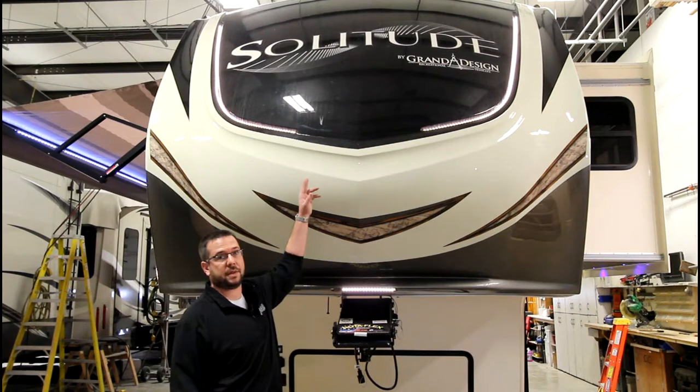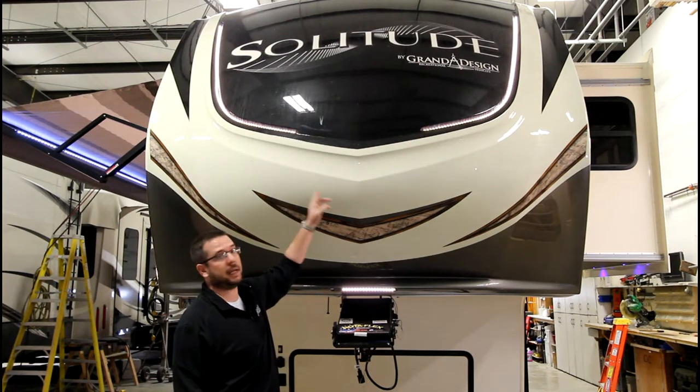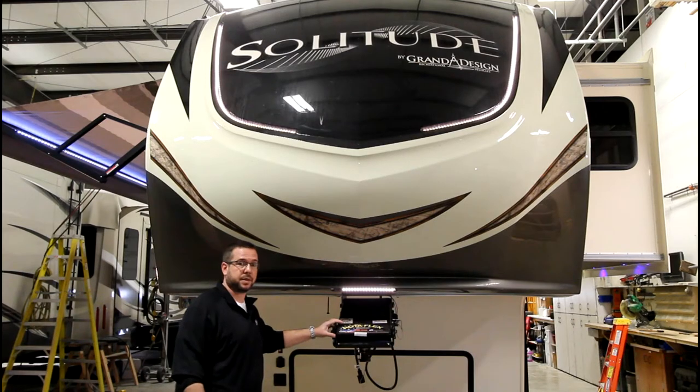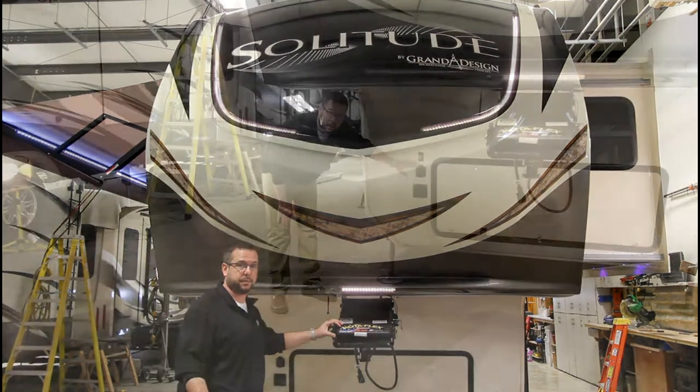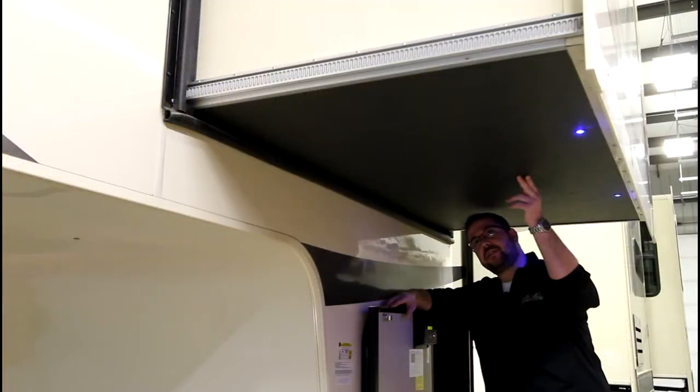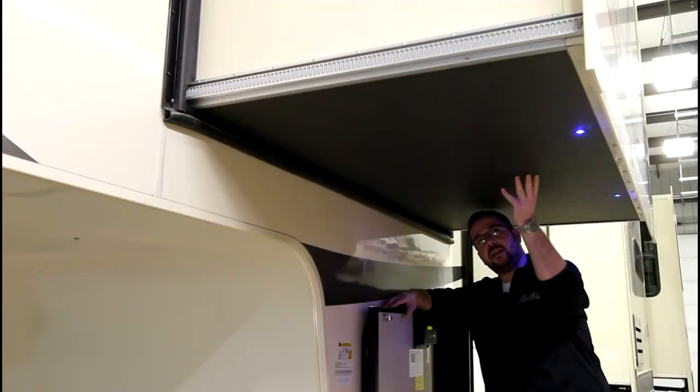New for 2017 is an automotive painted front cap with built-in LED lights. Down here you can see the rotoflex kingpin, which is going to get rid of that herky-jerkiness on the road. And for those of you who like to go dry camping, the 2017 Solitude has the Furion solar charger prep. The 2017 Solitude also utilizes a Schwintech bedslide that gets them a foot deeper than most competition.